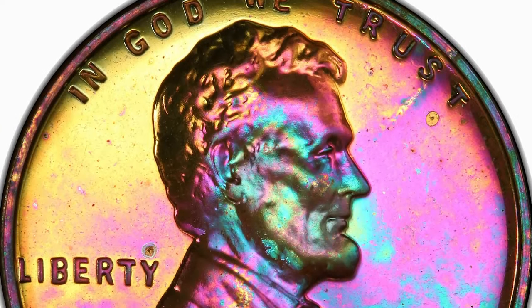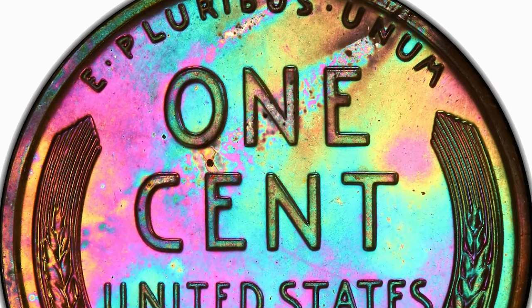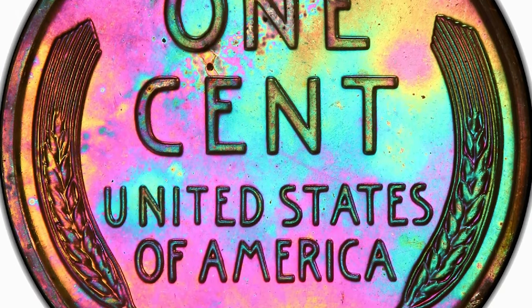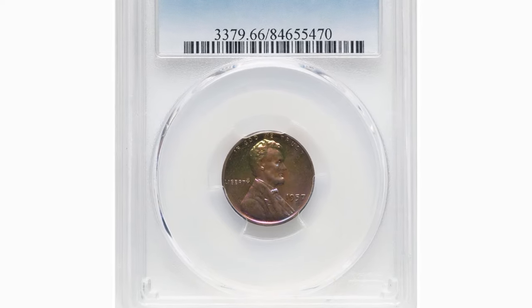While Cameo pieces are not rare, Ultra Cameo specimens are exceedingly rare in relation to the total mintage. This toned specimen, graded PR66 red and brown by PCGS, stands out amongst them.